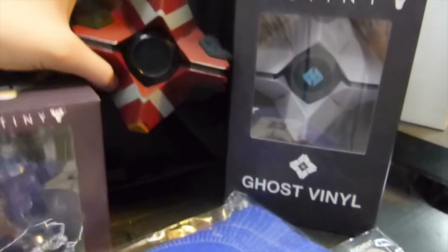And it lights up. It also does some sounds. Alright, that's pretty much it. So that's the Ghost from the Ghost Edition.